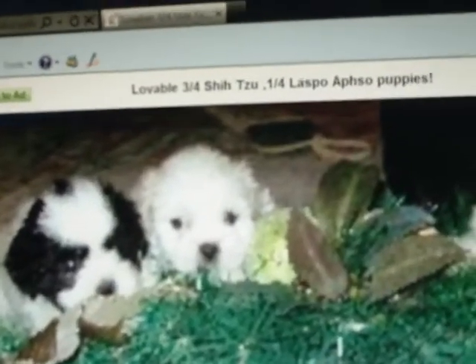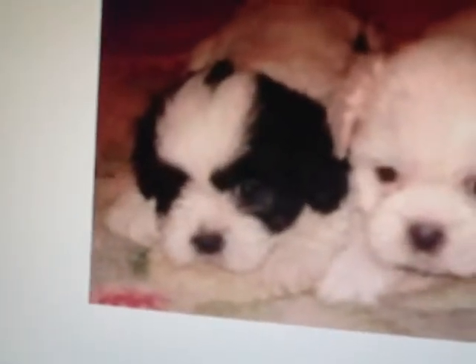This little guy here on the left is the one I bought for her. He is actually a three-quarter Shih Tzu Lhasa mix — I don't know how to say that word — but he's apparently going to look just like a Shih Tzu. He's a cute little guy, and he looks almost like his brother on the right, who is the runt of the litter.